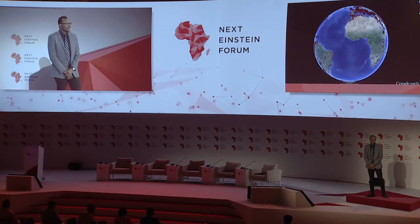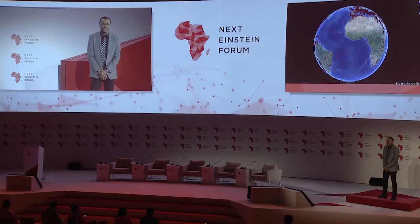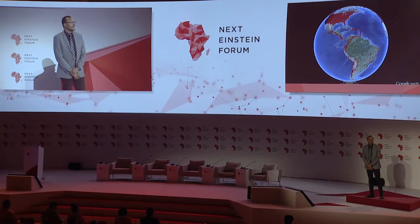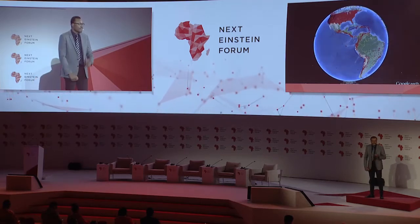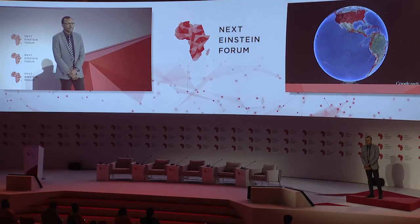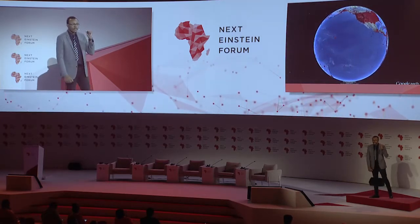As a computational seismologist, I unlock the information digitized on ever-increasing, globe-encircling seismic sensors that have been listening to our Earth shaking. Those sensors are the triangles in red on the video that you're seeing.